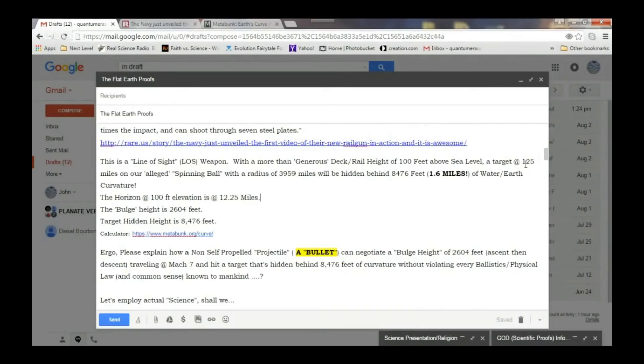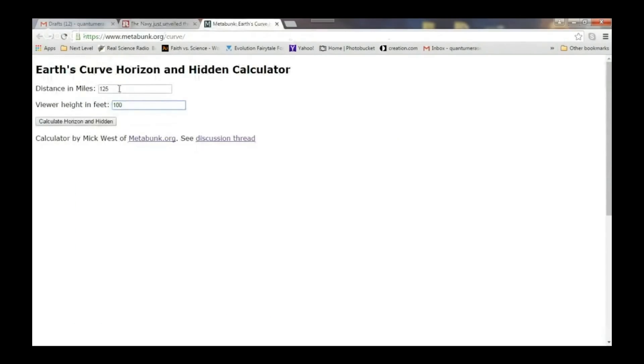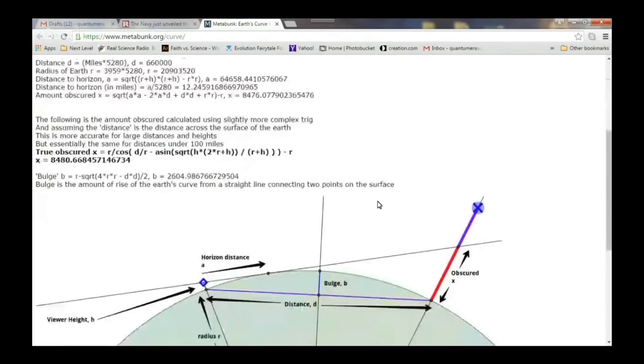As I said before, a target at 125 miles — we can go ahead and pull up the calculator. So the distance is 125 miles. The viewer height, or the height of the railgun, is 100 feet above sea level. The horizon distance is 12.25 miles. The hidden amount is 8,476 feet. The key one here is this bulge height.